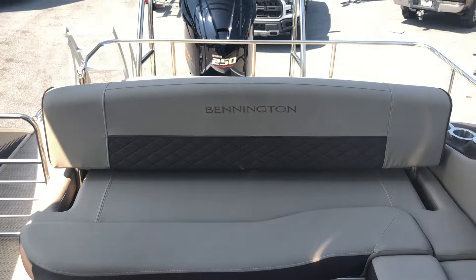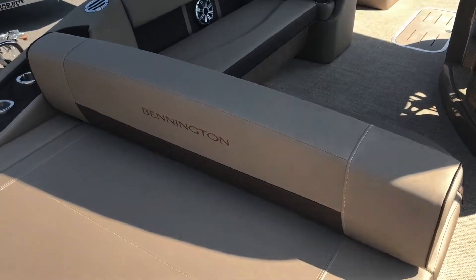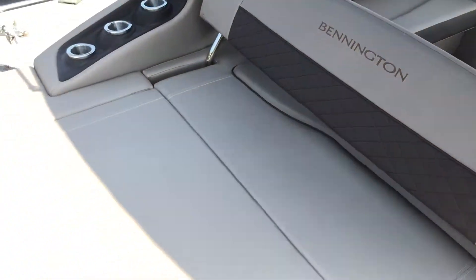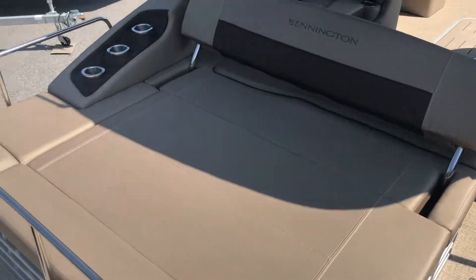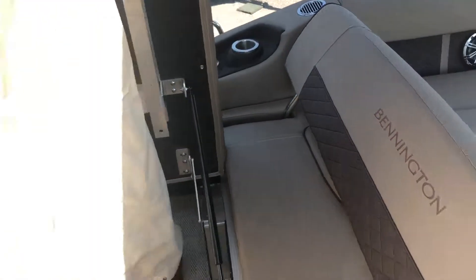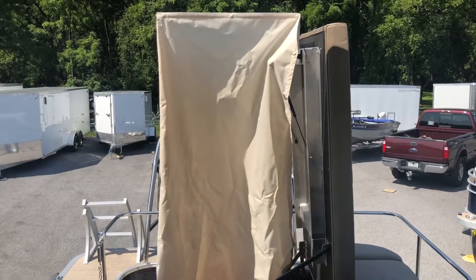Directly behind that we have the swing back for this boat. The swing back can serve as a bench seat or a lounging sunbed. Currently it is set in the bench seat position, but all you must do is gently slide it to the other side and now you have a full sunbed to lounge whenever you'd like. Underneath the sun deck we have a privacy enclosure. Simply fold out the bar and once all the snaps are in place you have a fully enclosed room for changing or other needs.